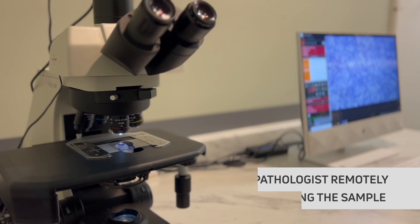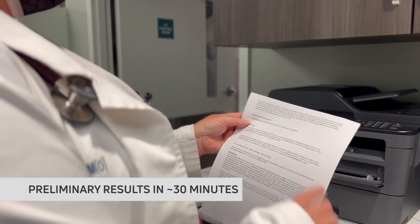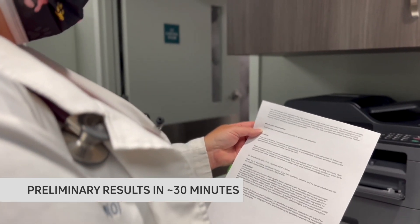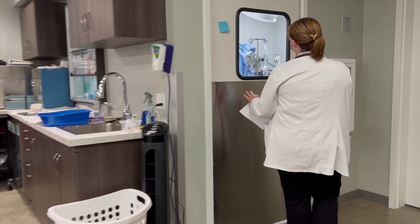The benefit is that we get that answer within a timely fashion, especially if we're still prepping for surgery. Within about a half an hour we can get that answer and then make decisions whether to continue with the process or add another site to take off surgically. That really helps us benefit the patient by keeping it to just the one anesthesia, so we don't have to come back and do something else the next time.